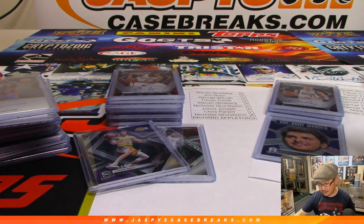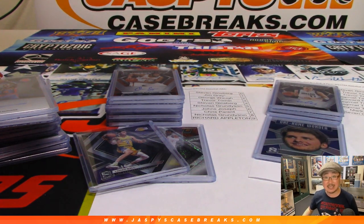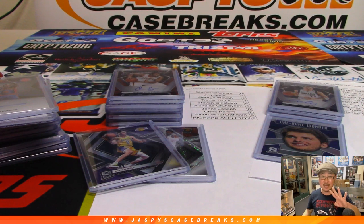And there you have it, boys and girls — a great break of Spectra Basketball. Pick your team number four from jaspyscasebreaks.com. We have one box breaks left and then we have no more Spectra for that. So get it while supplies last on jaspyscasebreaks.com. Thanks everyone, we'll see you next time. Bye-bye.